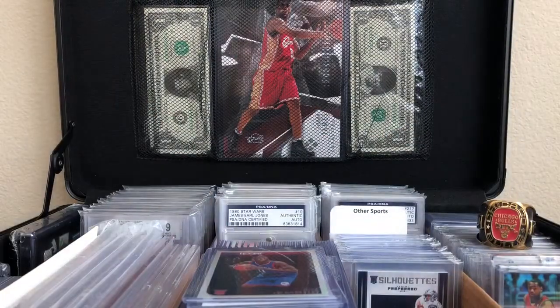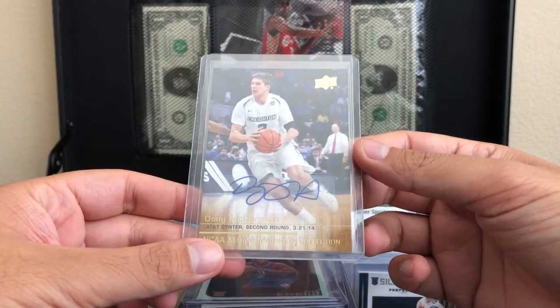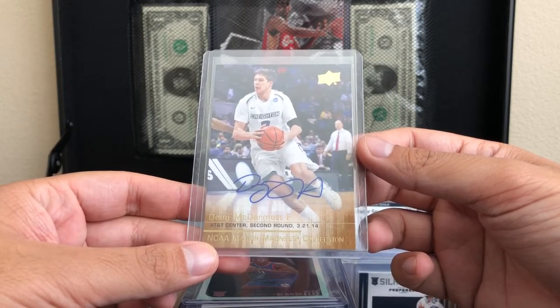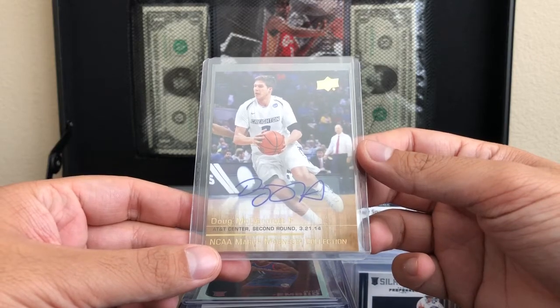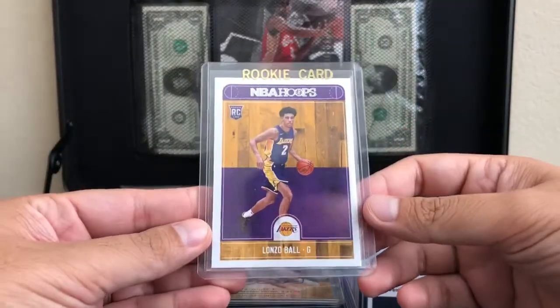I was also able to get this from the $3 box — Dougie McBuckett's, Doug McDermott, Rookie card autograph from March Madness. I really like his autograph and I think he's a great player, and he's representing Nebraska quite well. I know a lot of people aren't a huge fan of this guy, but I decided to pick it up.